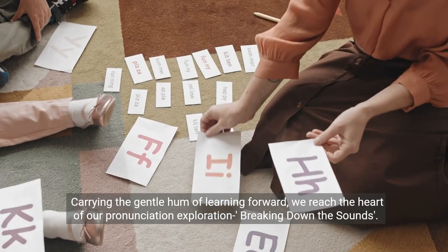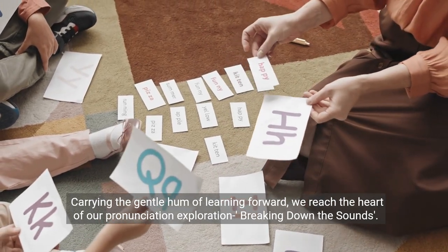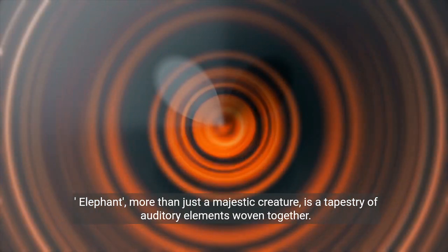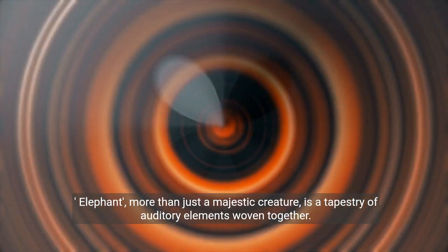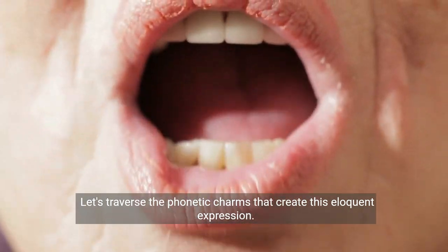Carrying the gentle hum of learning forward, we reach the heart of our pronunciation exploration: breaking down the sounds. Elephant, more than just a majestic creature, is a tapestry of auditory elements woven together. Let's traverse the phonetic charms that create this eloquent expression.